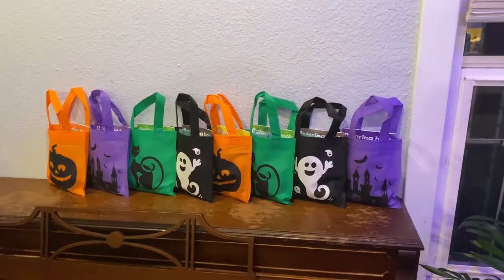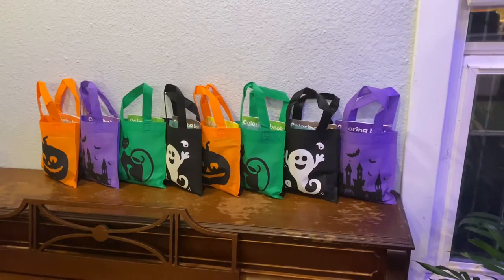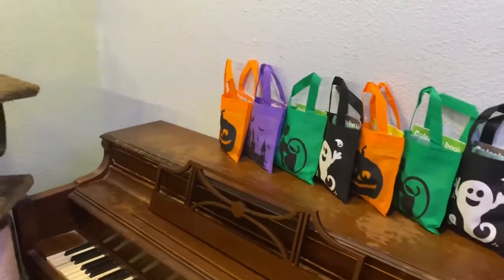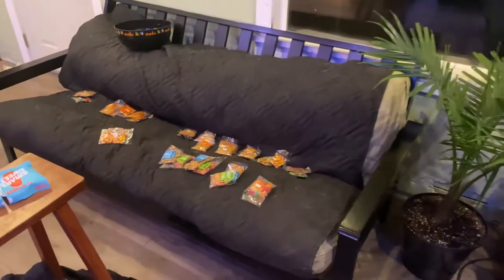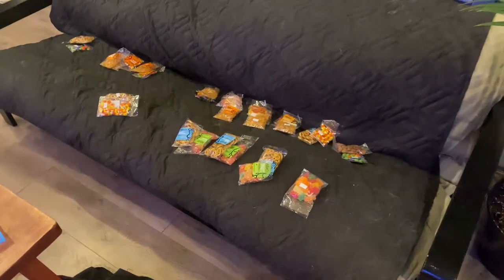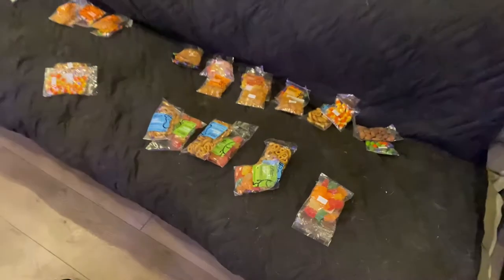Hey, I thought I'd show you a little fun — this is what I'm doing for Halloween for trick-or-treaters. I'm doing little gift bags, so little cute bags so each of the kids can take one. Each one has two or three bags, some with candy and some snacks, and there's always a mix.